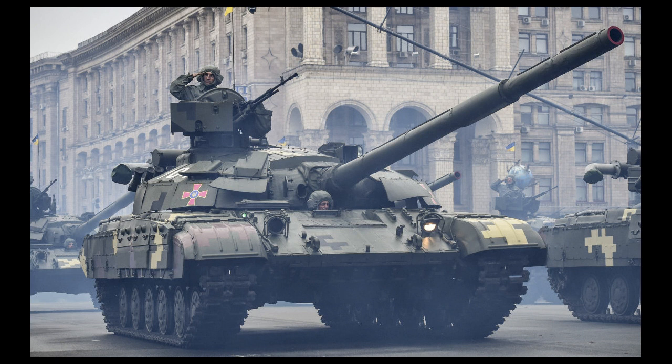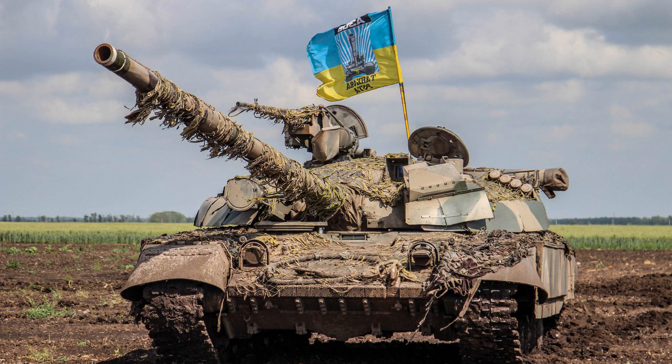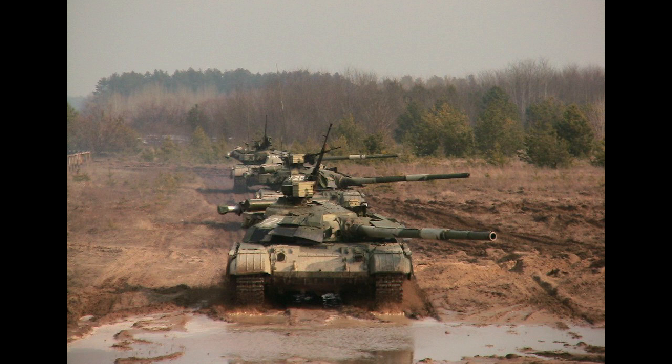The tank is equipped with a 125 mm smoothbore gun that can fire a wide range of ammunition, including armor-piercing fin-stabilized discarding sabot (APFSDS), high-explosive anti-tank (HEAT), and high-explosive fragmentation (HEF). The gun has a range of up to 4,000 meters and can penetrate armor up to 800 mm thick. The tank is also equipped with a 7.62 mm coaxial machine gun and a 12.7 mm anti-aircraft machine gun, along with a laser rangefinder and a thermal imaging sight that provides excellent situational awareness even in low-light conditions.